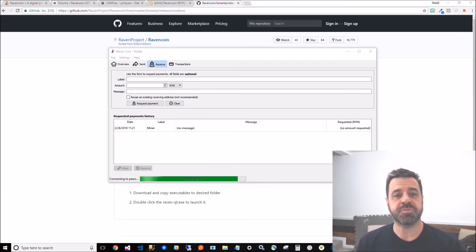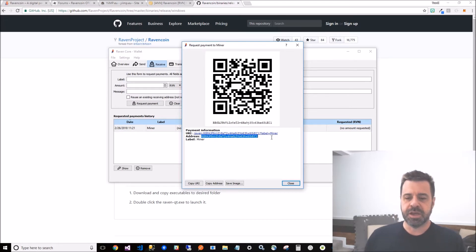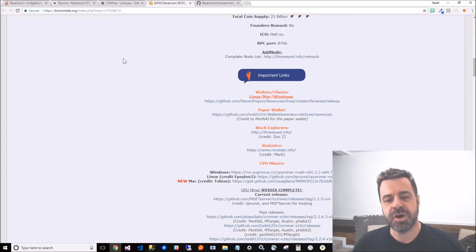If you've never used wallets before, read an article or watch a video about how to save your private keys. If you lose your private keys to your wallet, your money's gone. With the QT application, go to Receive, make a label like 'miner,' click Request Payment, and double-click the result. That's your public address - what you'll put into your miner batch files. Copy that address.